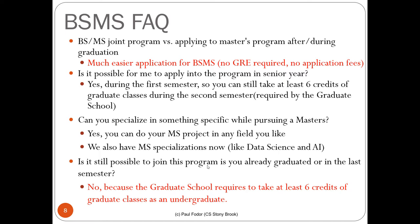The BSMS joint program versus the standalone master program: the BSMS is an easier application with no GRE required and no application fee. Normally a GRE is required for a master degree, but this year it is not required due to COVID. For the BSMS program there is no application fee and no GRE required.